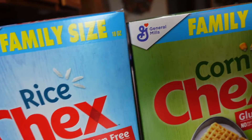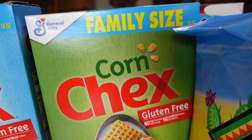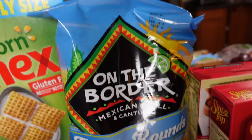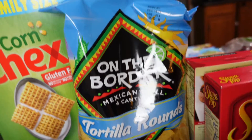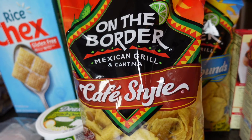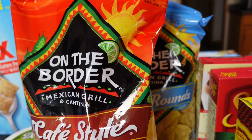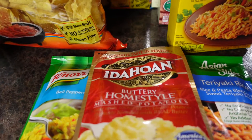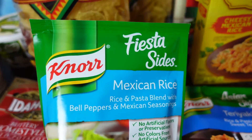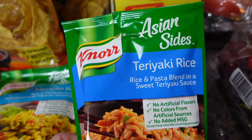Rice Chex and Corn Chex were on sale at Walmart — we use these to make a candy at Christmastime, and these were three dollars a box for the family size. I also got On The Border tortilla rounds and On The Border cafe style chips, which were two for five dollars at Kroger's. I also bought some instant mashed potatoes, the buttery style, as well as fiesta sides Mexican rice and Asian side teriyaki rice.